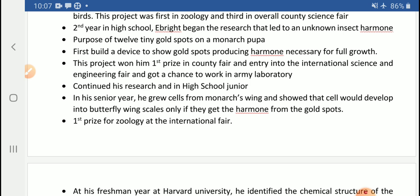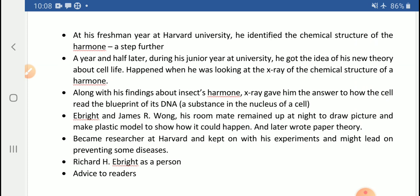Since this was a wonderful project, he got first prize for zoology at the international fair as well. He then shifted to Harvard University as the schooling was over, and there he was once again a freshman. He continued his research to identify the chemical structure of that hormone — a step further along the same path of research.